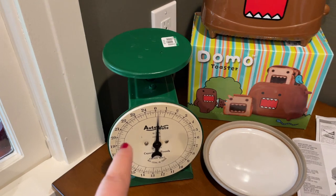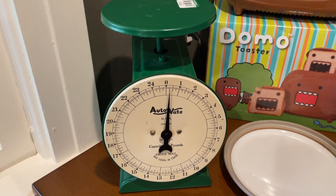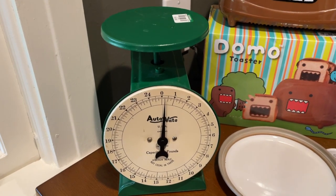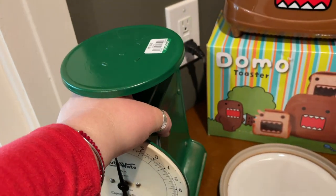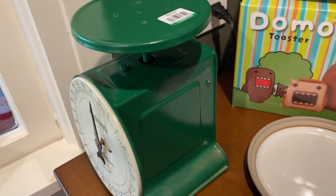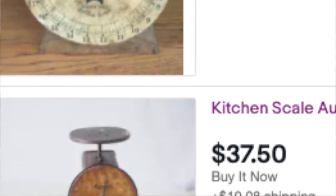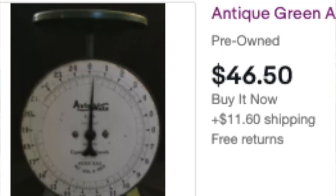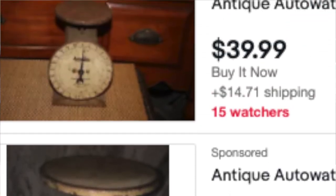I also picked up this beautiful scale. When I'm looking these up, most of them are listed as antique. I haven't looked up the date on this but it definitely looks like it might be from the 1920s — I'll have to do some research. I'm not seeing a date on it anywhere, but the condition is amazing. It almost looks like it was re-powder coated, even though I don't believe it was — I just think it was well taken care of.